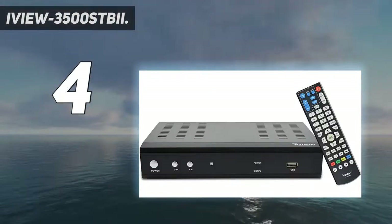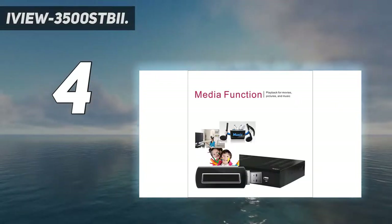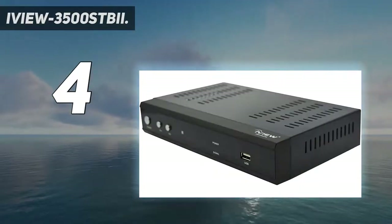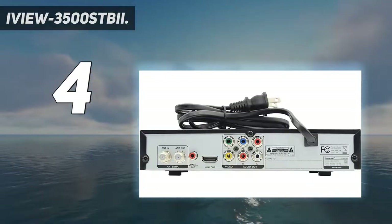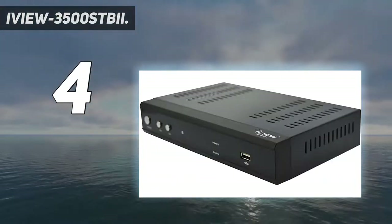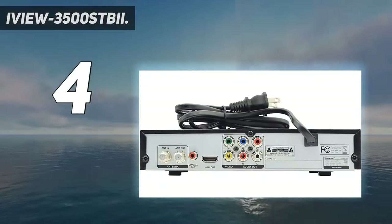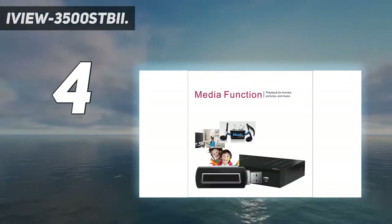While this converter box is rather basic at its core, it truly maximizes the recording functions available to it. There's no built-in storage, but the USB drive can support drives with a capacity of up to 2TB. That's a great deal of video to work with, and the sleekly designed Media Player app keeps everything neatly organized and easily accessible.